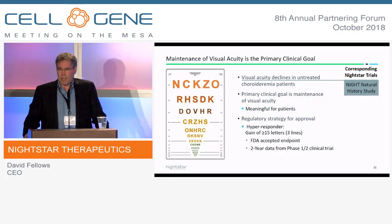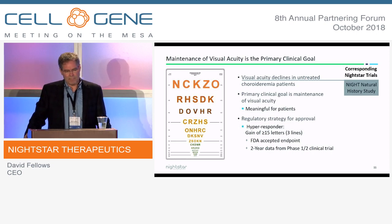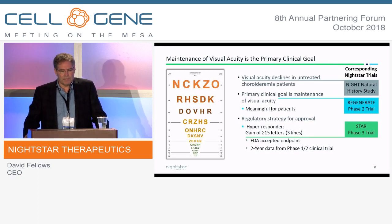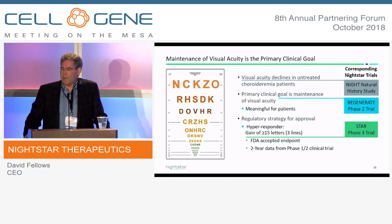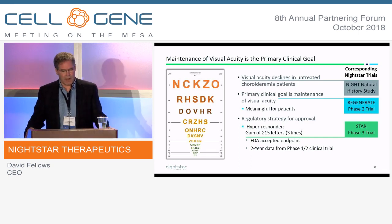If you talk to patients and physicians, they're looking for maintaining the vision they have with choroideremia. So we've built a very robust clinical program in choroideremia, underpinned by three programs. The first is a natural history trial — the largest of its kind, with over 250 patients enrolled over the last several years. A subset of these patients are rolling right into our Phase III trial.